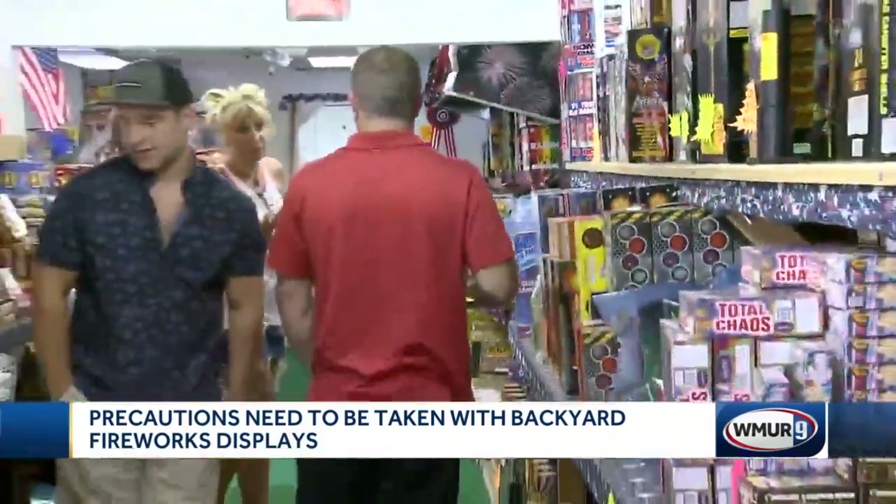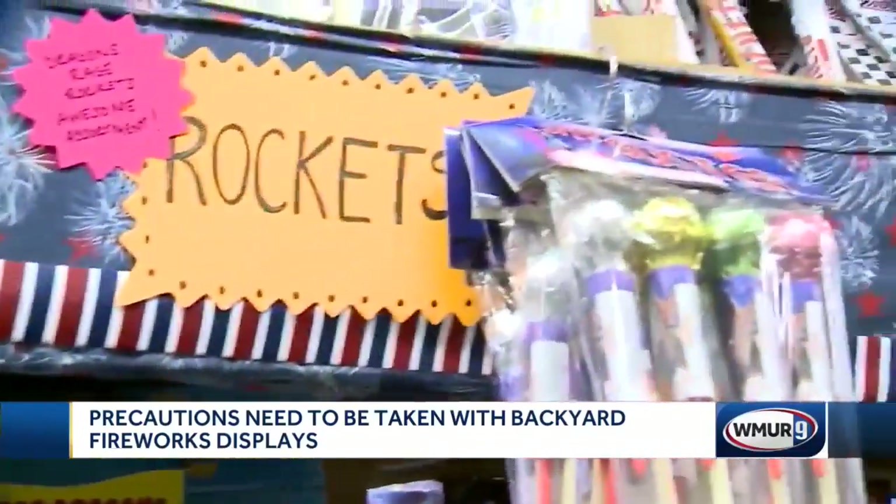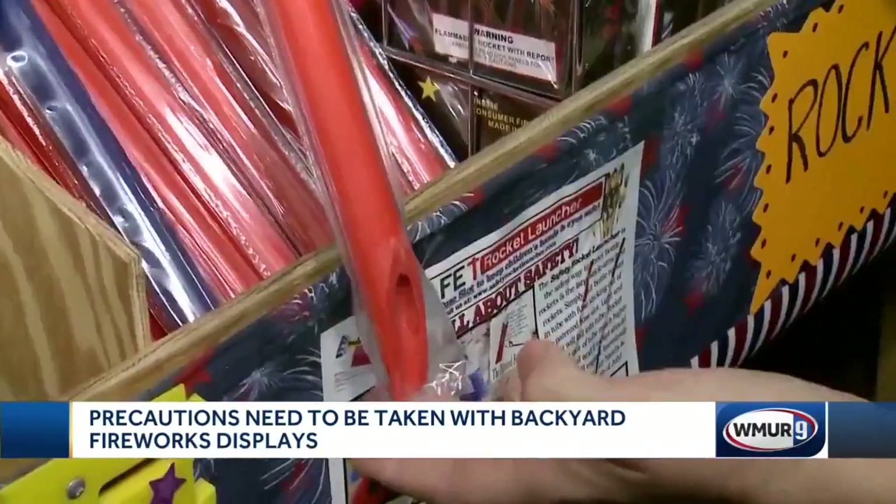And what to do with any fireworks you don't set off? Sergeant Dade says if stored properly, they can have a long shelf life.